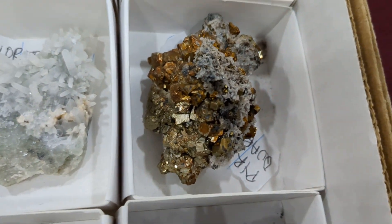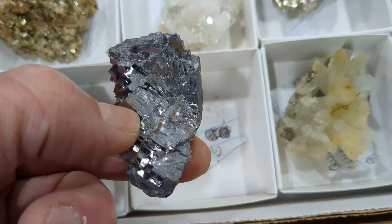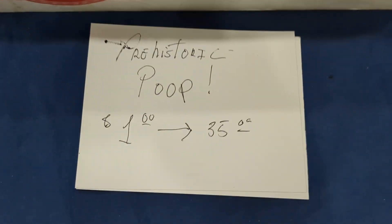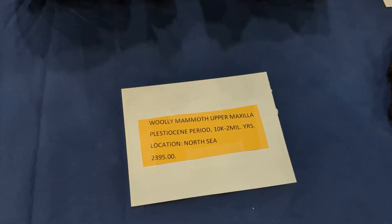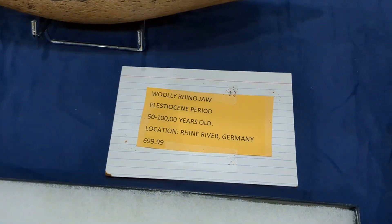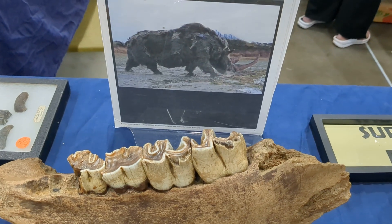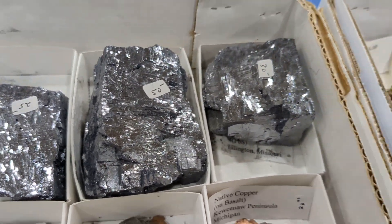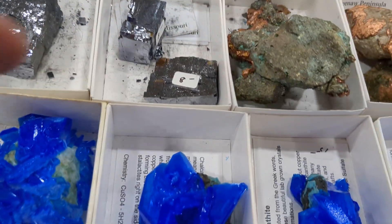It's a real nice high-quality quartz piece, and a cool piece of graphite. Going for $35. Nice chunks of green in here — those are fantastic. $50 for that one, $35, $35. The lower one is only $8.